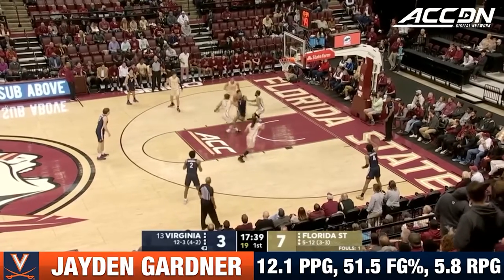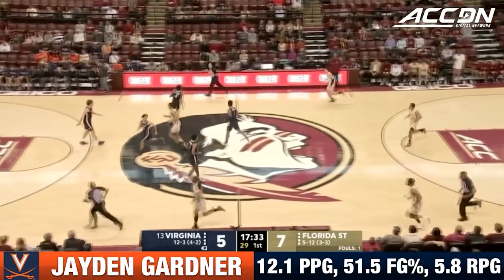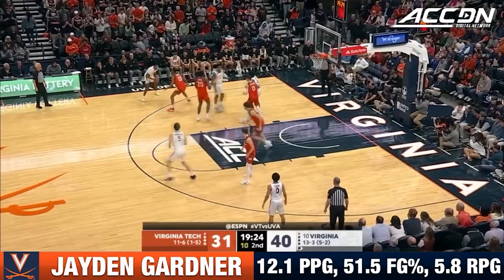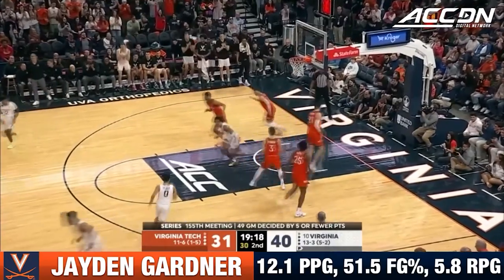There are NBA scouts in the building, primarily to see Baba Miller of Florida State, but he is not going to play because of tonsillitis today. They must have, like, stick-em on their fingers. Downstairs, a dribble down for Gardner — nice, soft touch there for two.